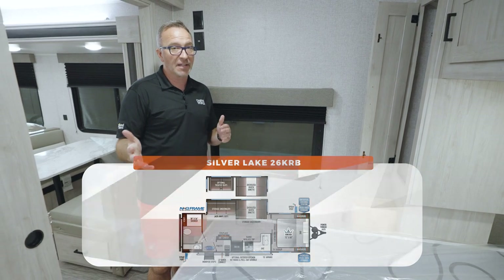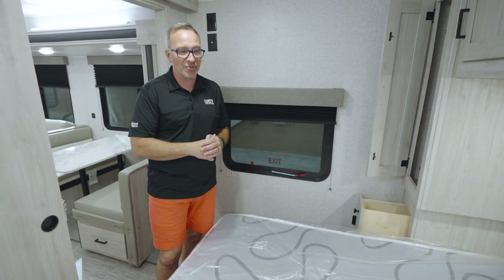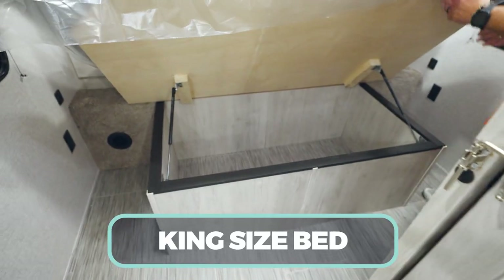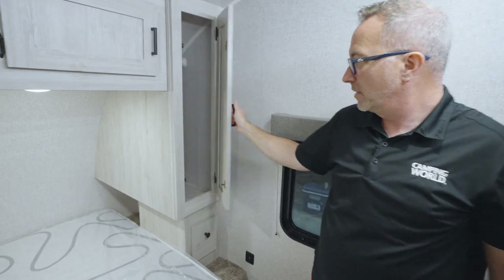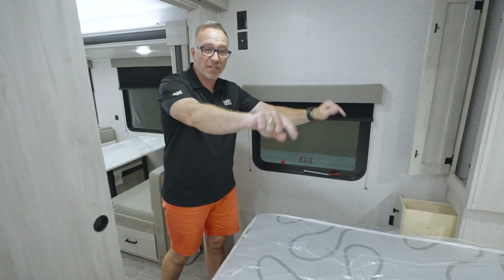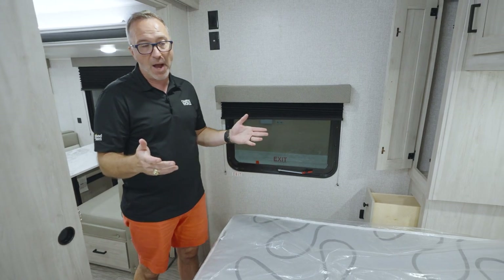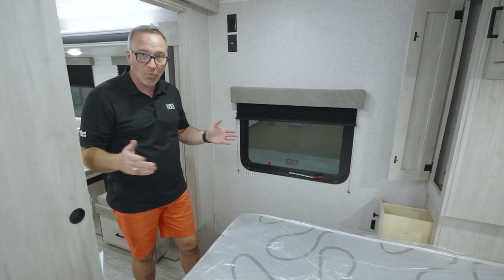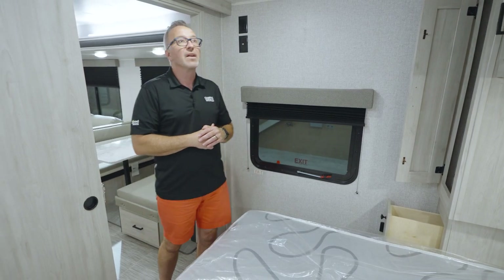The big thing about the K and the KRB is right here in the master bedroom — you're looking at a king-size bed with strut-supported storage underneath, mortise and tenon style shaker cabinets up top, plus wardrobe storage on both sides, pullout drawers, and cubbies. Set your cell phone or a CPAP machine back there because you have USB and 110 charging on both sides.